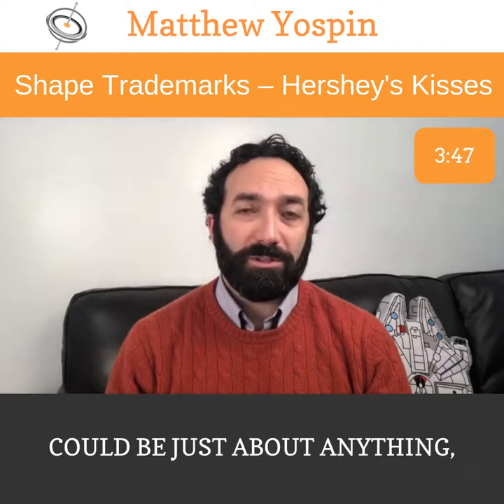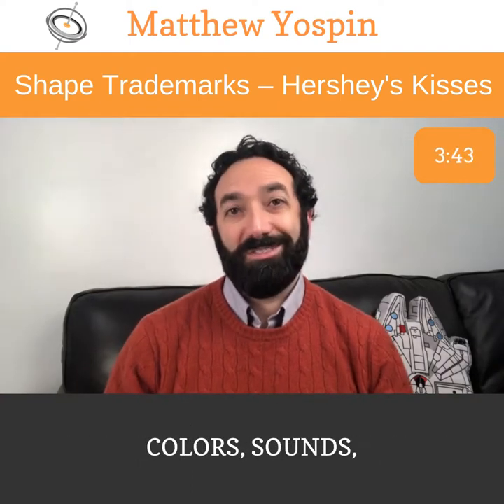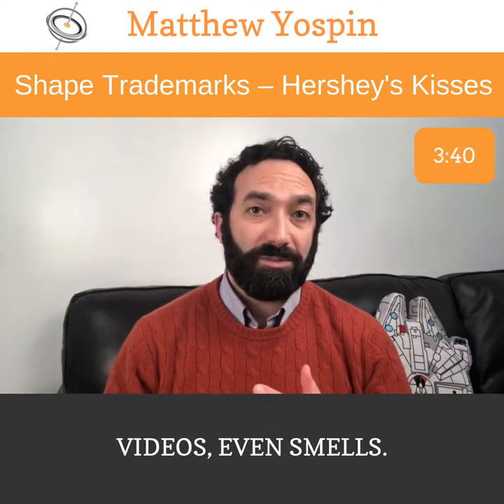But you may not know that trademarks can be just about anything, including shapes, colors, sounds, videos, even smells.